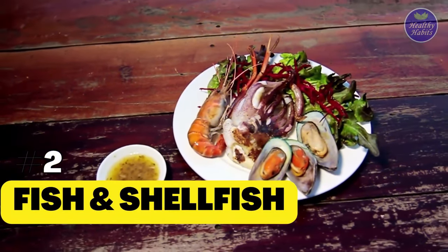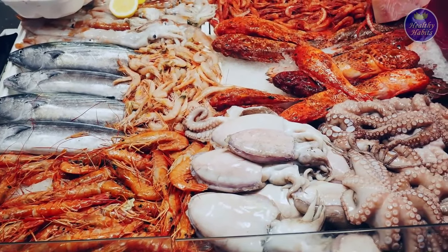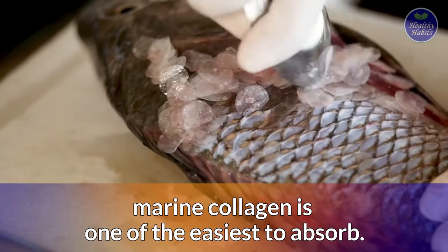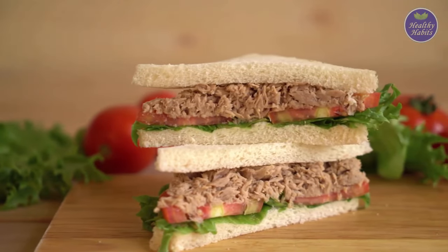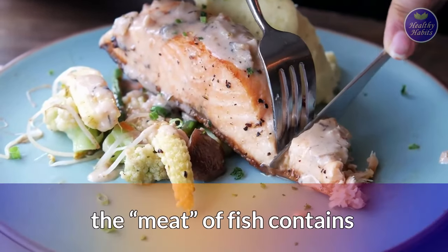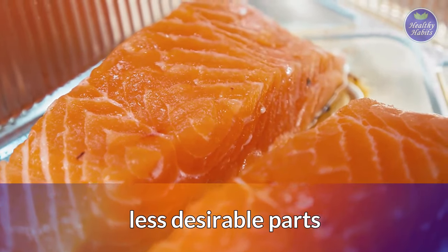2. Fish and Shellfish. Collagen is found in the bones and ligaments of fish and shellfish, just like in other animals. Some people believe that marine collagen is one of the easiest to absorb. While a tuna sandwich for lunch or salmon for dinner can surely contribute to your collagen intake, keep in mind that the meat of fish contains less collagen than other, less desirable parts.